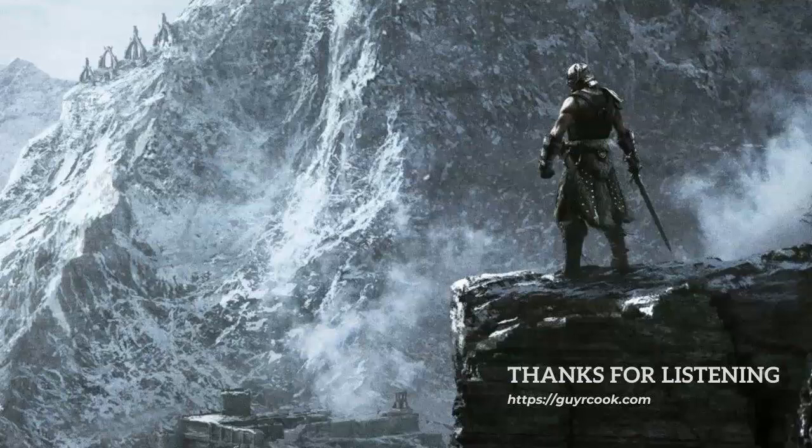Hey, to contact me, use the secure contact form on guyrcook.com. If you like this episode, give it a thumbs up on YouTube.com and click the bell to subscribe to future episodes. It's a wrap.